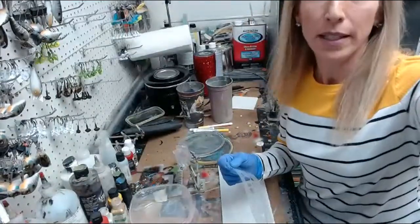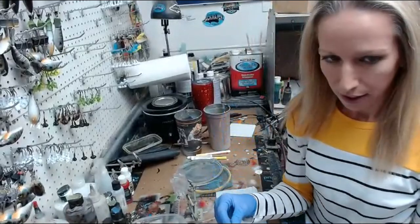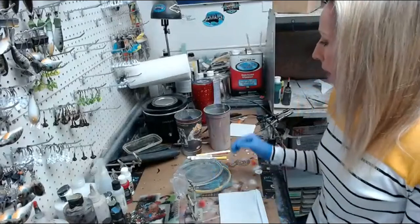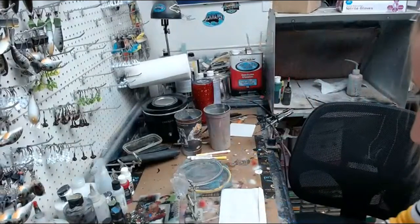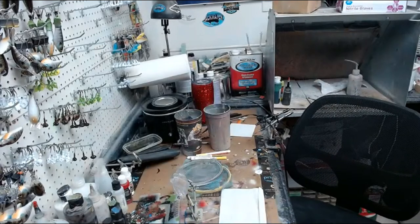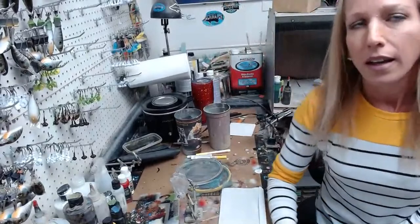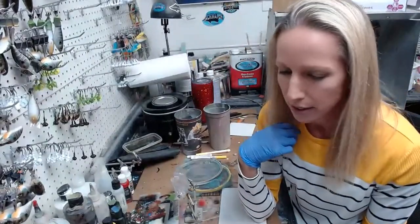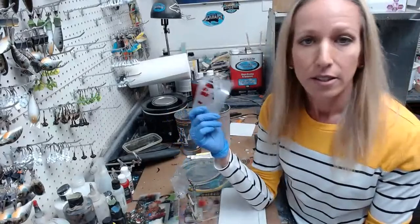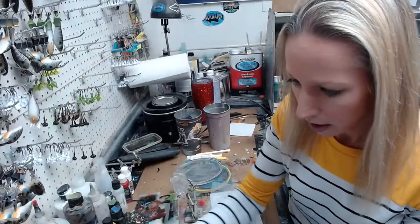Hello everybody, welcome to Lure Painting Live, Saturday night edition! So welcome back to the party, we're going to do some painting tonight. I lost my stencil — these stencils are clear and a lot of times I'll cut them before the show, and visually they disappear because they're clear. I found it, and that's why I'm late. Sorry about that. Let's get on with the show.